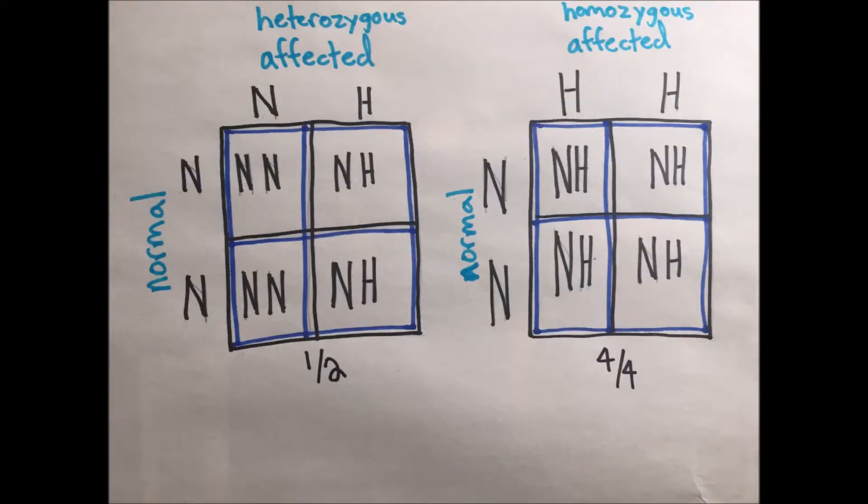HYPP is a dominant genetic trait, meaning only one copy of the affected gene is required to obtain the disorder. If a healthy individual is bred to a heterozygous HYPP-affected horse, the offspring has a 50% chance of obtaining the disorder. Because of the extensive number of individuals directly related to Impressive, a staggering 1 in 50 quarter horses will test positive for HYPP. The disease has never been observed in any individual not related to him.